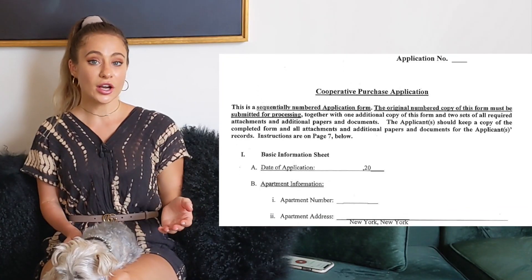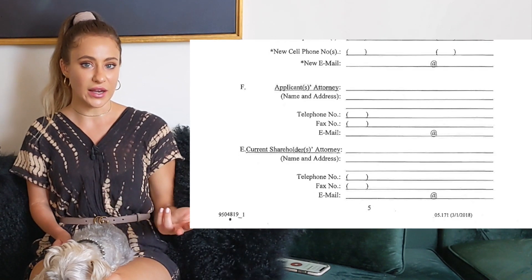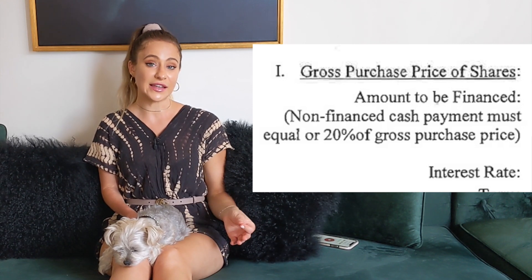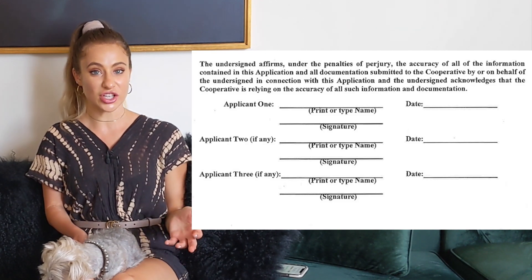The start of the purchase application asks for basic information about the unit. The buyer fills in their address and contact info, the next page covers the seller's information, and then it asks for the purchaser's lender, real estate attorney, and broker information. There is legal language the buyer is responsible for reading and understanding, including the minimum percent cash down payment allowed — in this co-op it's 20%, meaning you can only finance up to 80% of the purchase. You must sign acknowledging all information provided is true.